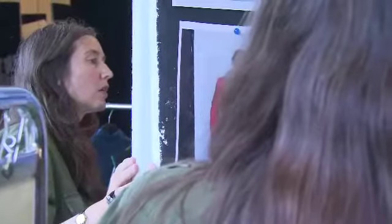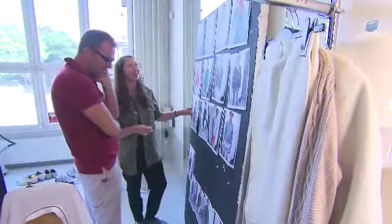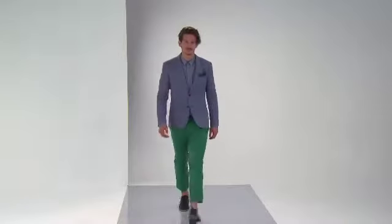The major trends for 2013 for menswear are a lot about prints, a lot about colours, and a lot about new cuttings really.